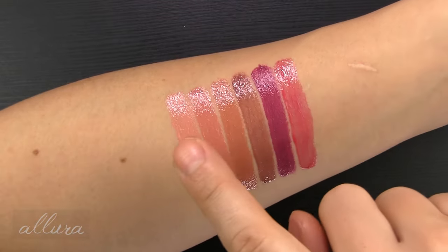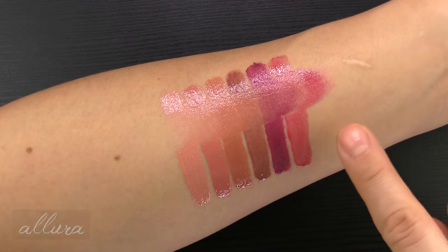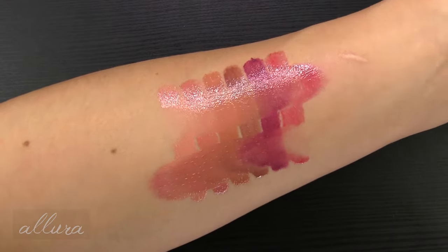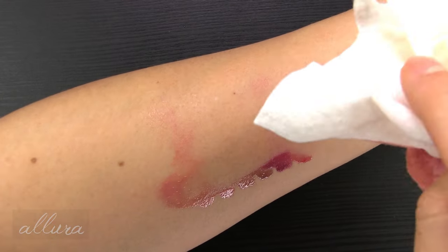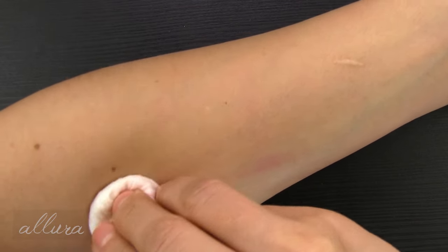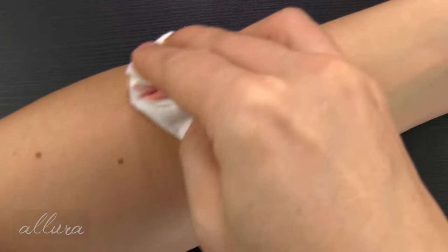There's no claim that these are smudge resistant or anything like that. I just want to show you how they move across the skin — not the most long wearing. Just be careful when you're drinking, eating, talking, and check up on the application. You can also see that they remove pretty easily with no noticeable staining left behind.